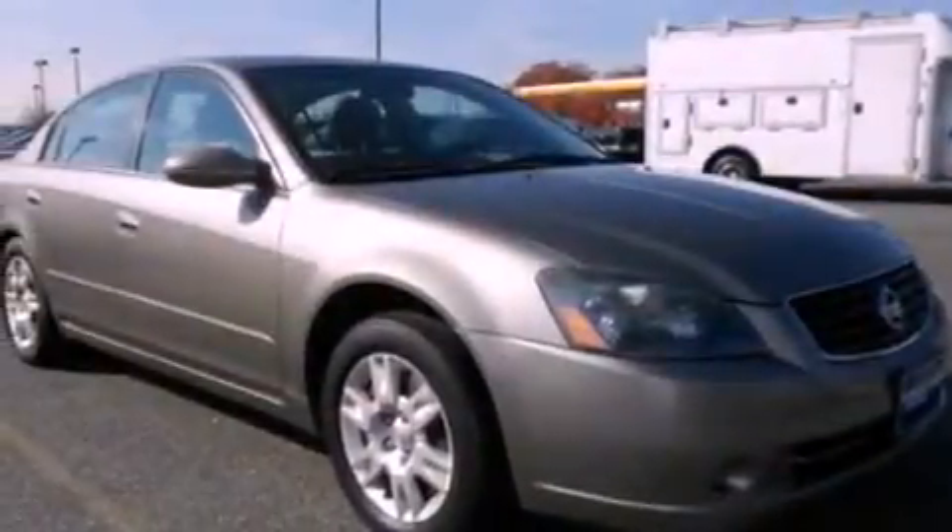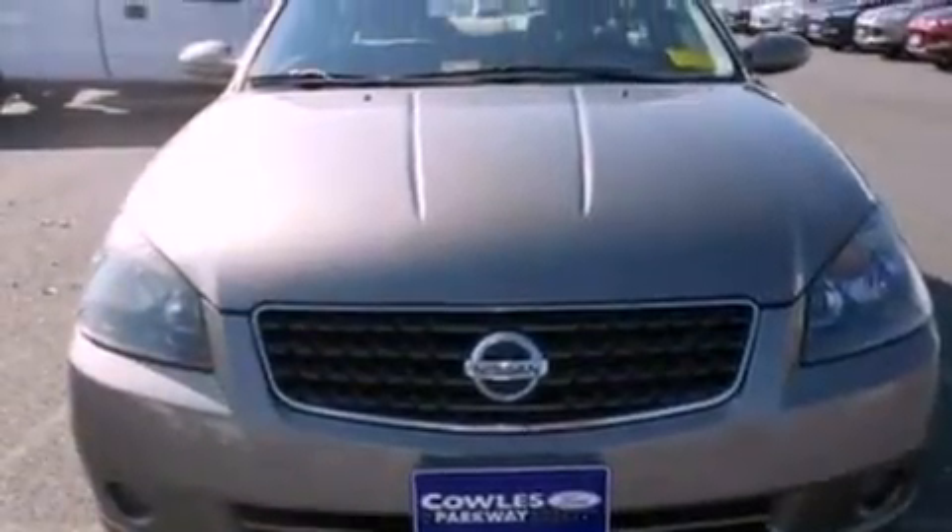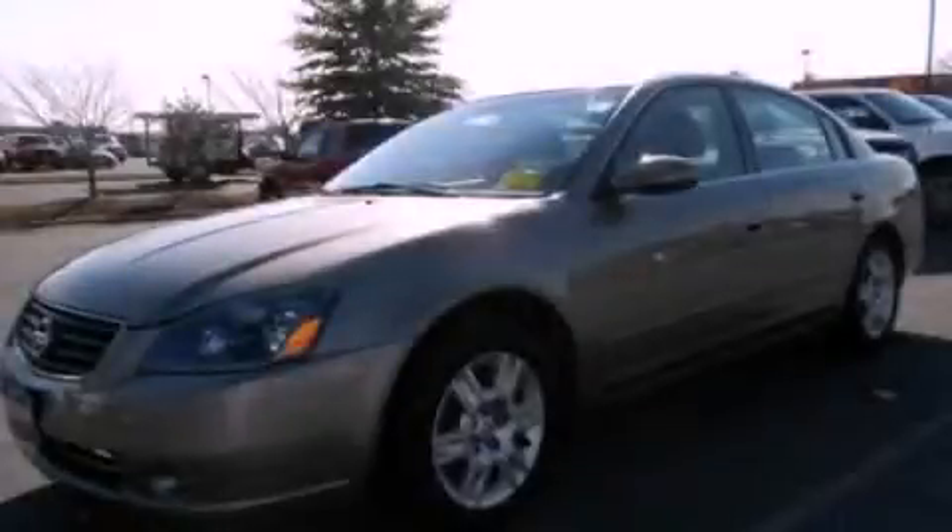Privacy glass, dual airbags, a rear window defroster, and a multi-link rear suspension. Stop by today and test drive this automobile for yourself.